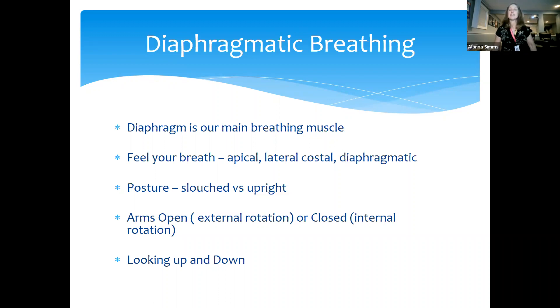I thought we'd settle in by doing some diaphragmatic breathing together. Our diaphragm is the main breathing muscle that sits right below our rib cage. Some people tend to breathe more from the top of their chest using accessory breathing muscles. Put one hand at the bottom of your rib cage on your belly, and one hand just below your collarbones. Breathe in through your nose and out through your mouth. Ideally, our belly rises as we breathe in, and our belly button goes back towards our spine as we blow out.